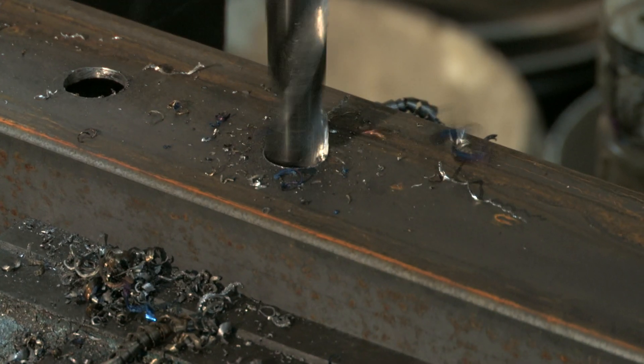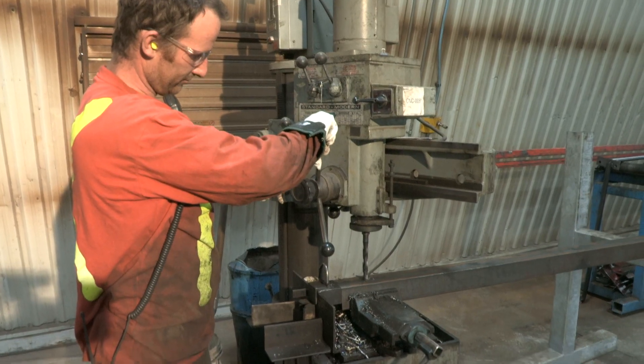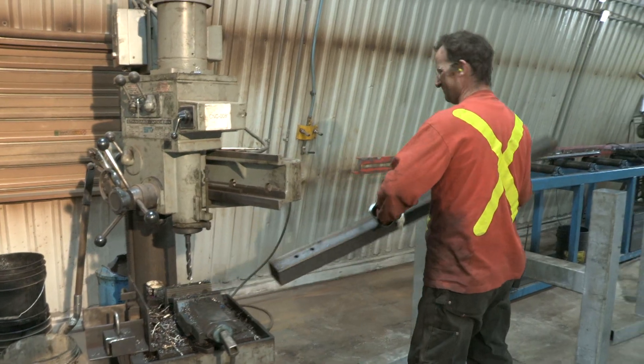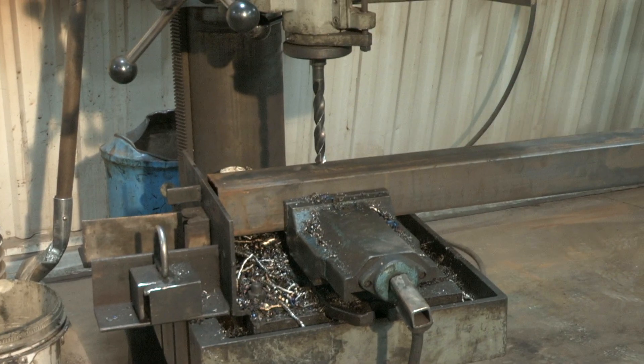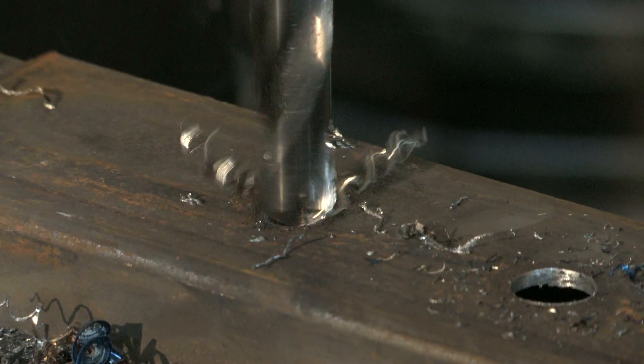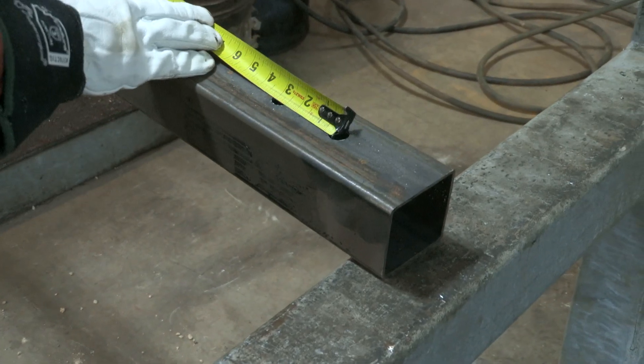Our drill press is used to process both round and square tube for leg manufacturing. Templates are used to ensure repeatability when operating the drill press. All parts produced are self-checked and then inspected by the quality technician before moving on to the final weld station.